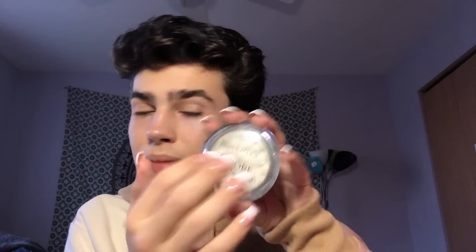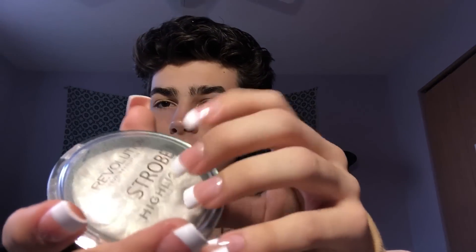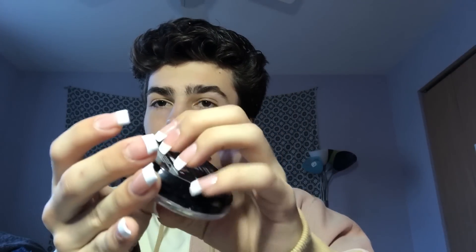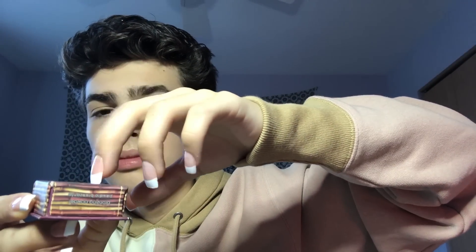Makeup Revolution Strobe Highlight — my friend gave me this for my birthday like two years ago. Shout out to Alejandra if you're watching! Then there's this bronzer — I actually really liked this and used it a lot, but it's a little orangey. I feel like I'm missing something but let's move on.